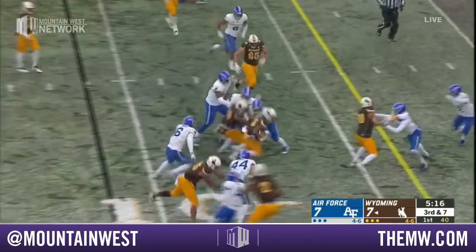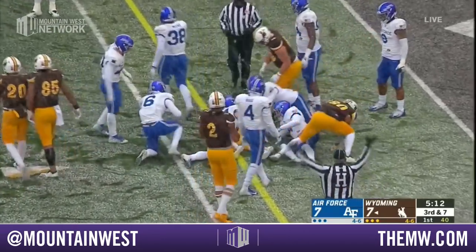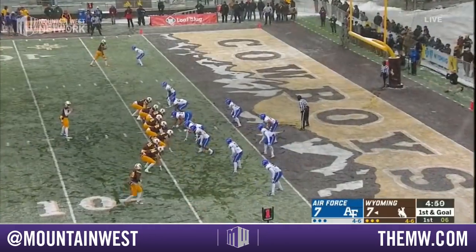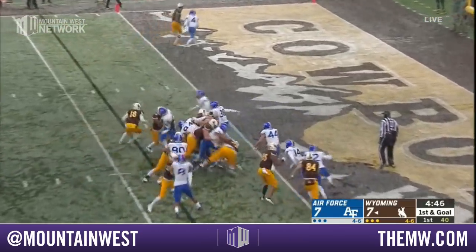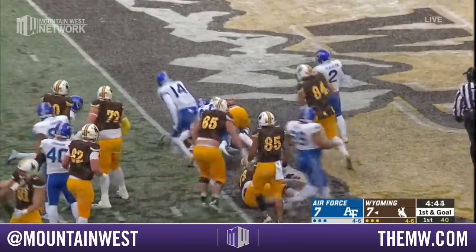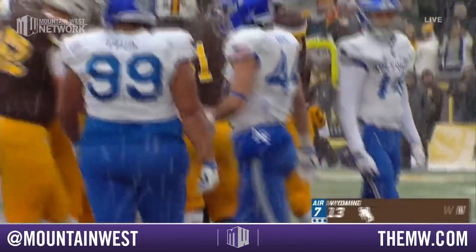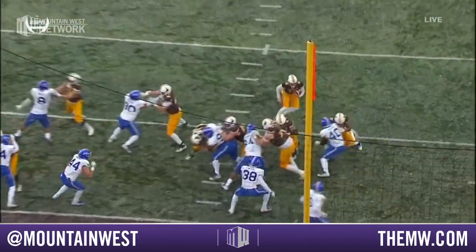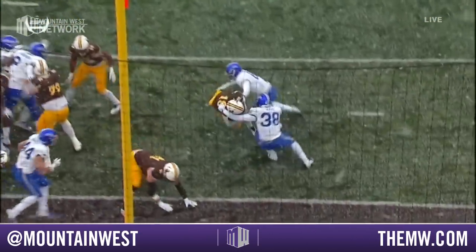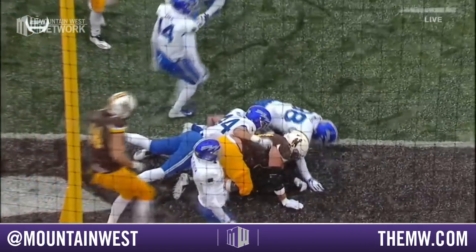They run the jet sweep to Conway. Turns the corner, inside the 5, stumbles his way — close to a first down. Interesting set — they go empty on first and goal, and it will be Vanderwall on a keeper, dodging his way up ahead, marked just shy. Second and goal — they go empty set, quarterback draw. That's a definite touchdown.